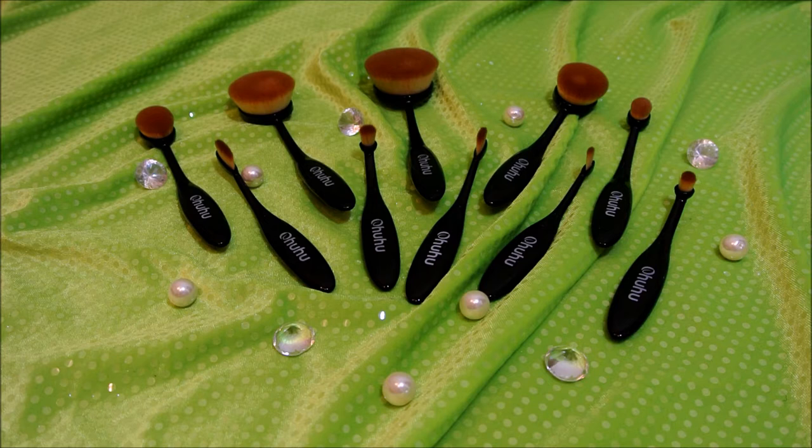These gorgeous makeup brushes from Ohuhu are on Amazon currently for $16.99 plus free shipping and handling. There are 10 brushes in the entire set and they are great for all skin types, especially for those with sensitive skin. The bristles on the brushes are all synthetic hair so they are vegan friendly.